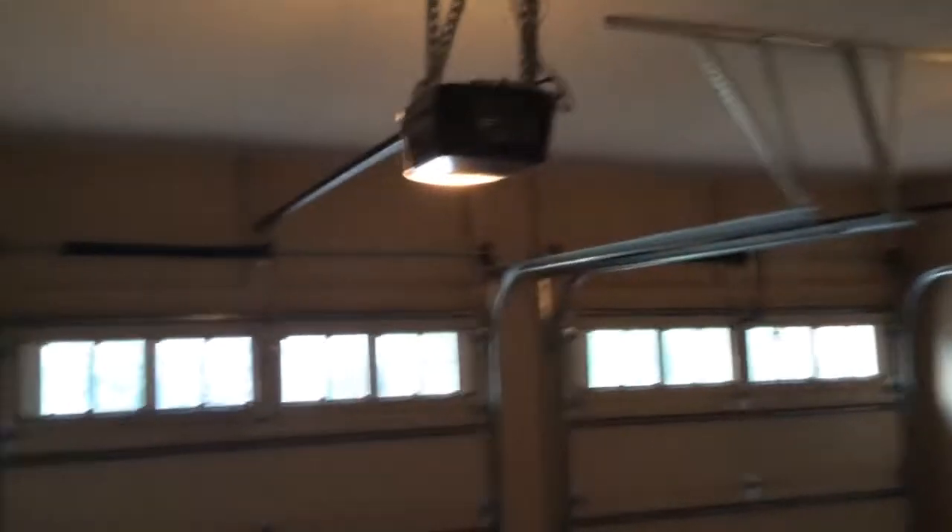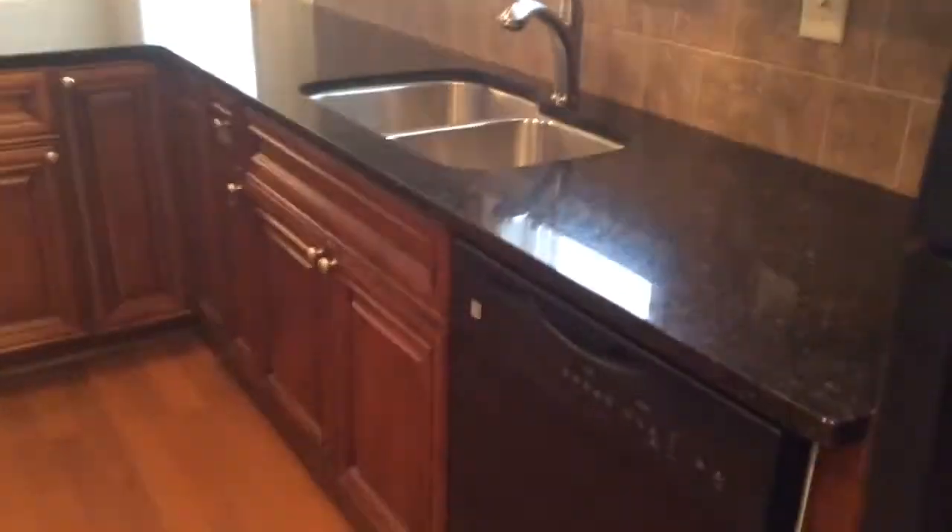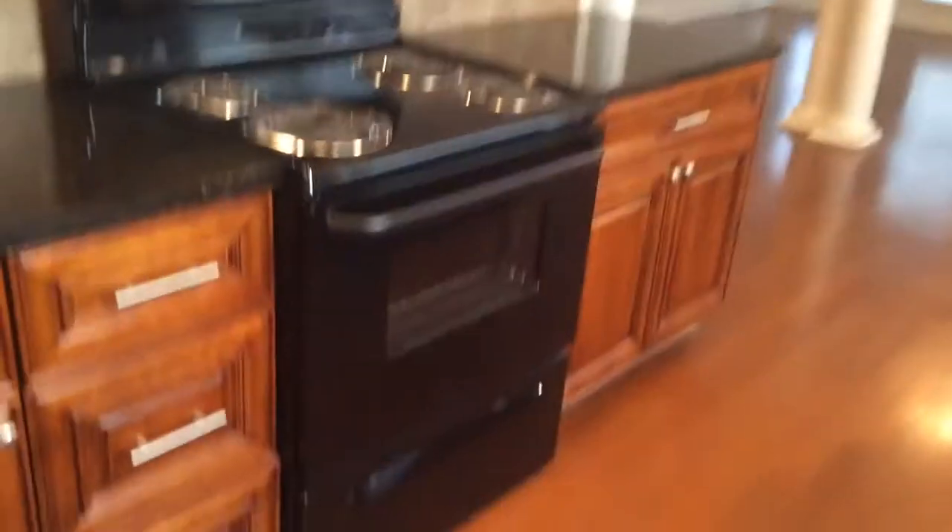One bulb is out in the garage. There are two remotes. Inside, beautiful cabinets, granite countertops, black appliances including a built-in microwave.